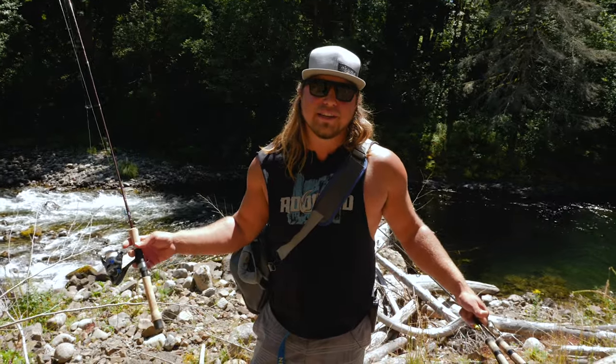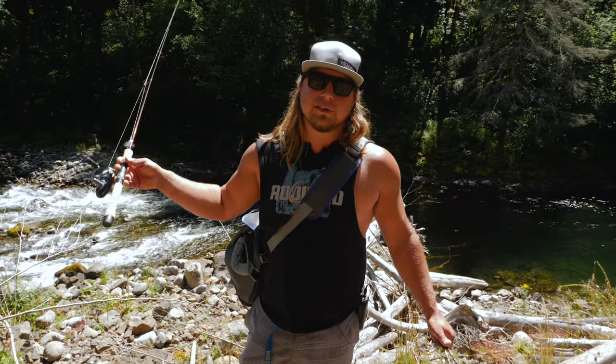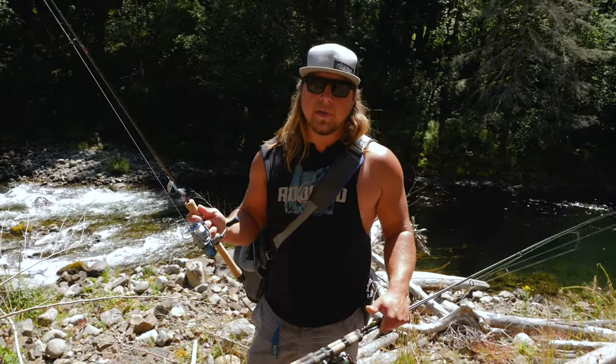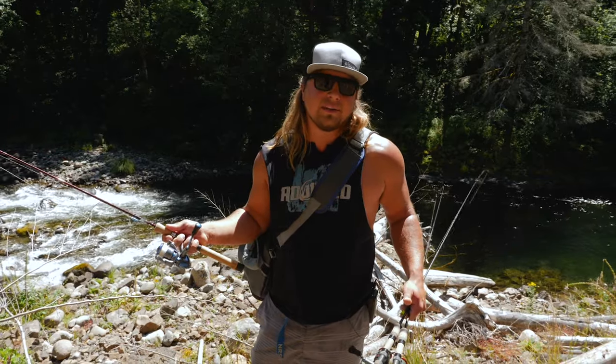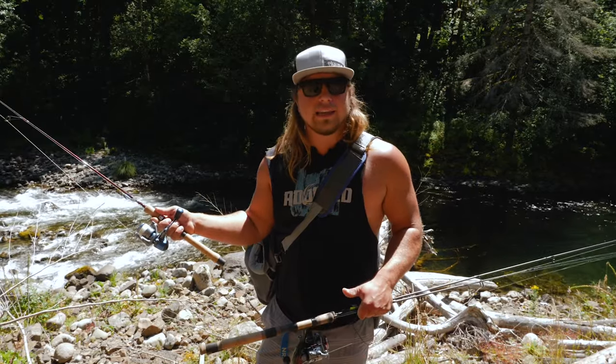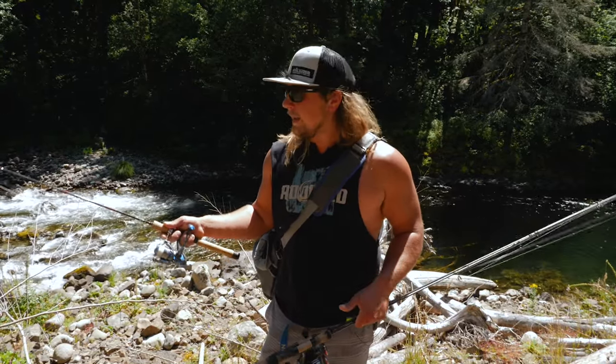Hey all you addicts out there, welcome back to another Addicted Fishing tutorial. I'm Jordan Koenigge and today we're out here in beautiful summertime. This is more of a conversation piece than a tutorial, but it's something that may help you catch more trout than any tutorial we do — and it's how to identify where is a good spot or what is a good hole to catch wild trout in streams and rivers.